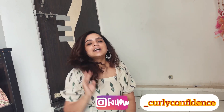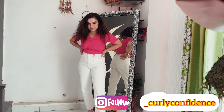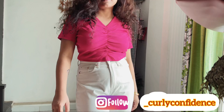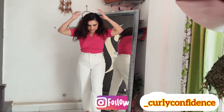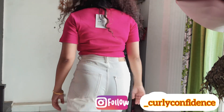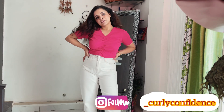So let's start with the first top. Its color is very good and its fit is very easy to carry. Its original MRP was 999 rupees and I got 50% off, so I got it for 499 rupees. Overall this top was very good.